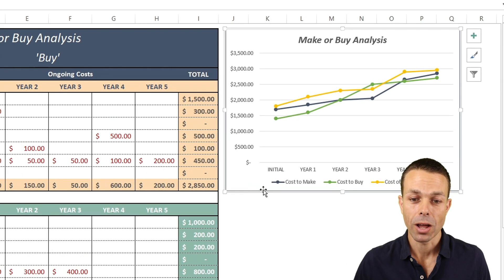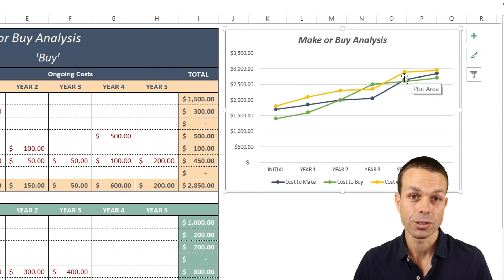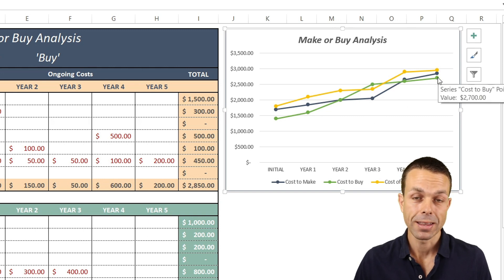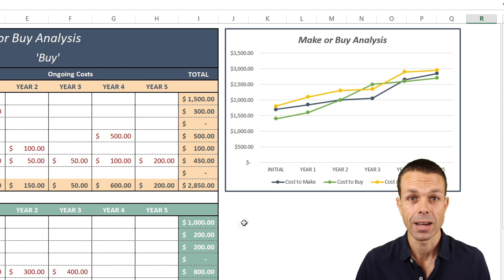It also shows us a timeline of those costs. The initial cost might be quite low, but over time those costs might grow and it may not be as cost-effective. We can clearly see that the green line — our cost to buy — ends up being the most cost-effective option over time. This single spreadsheet alone could save you millions of dollars in your own business and startup.